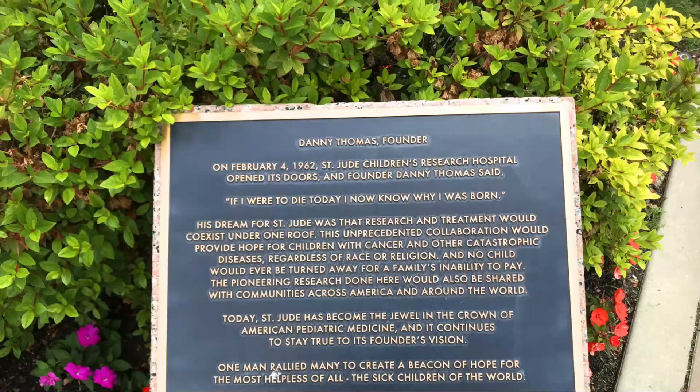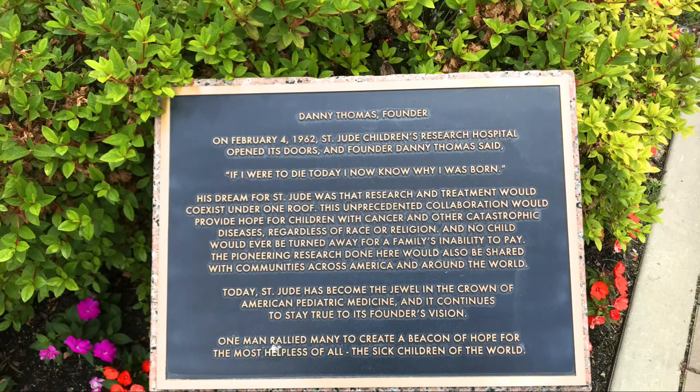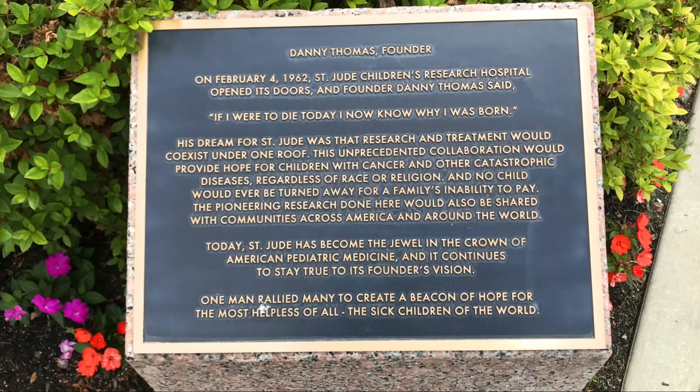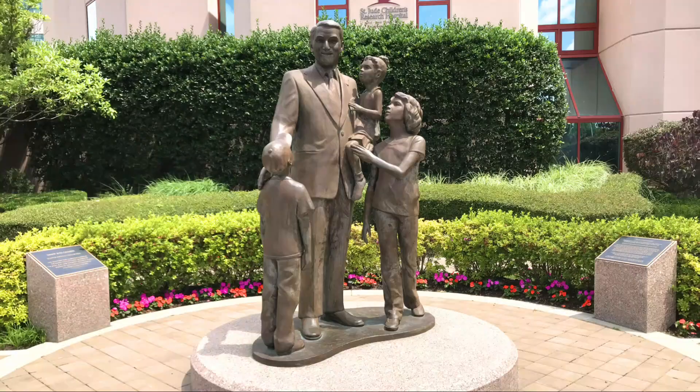The other plaque marker reads: Danny Thomas, Founder. On February 4th, 1962, St. Jude Children's Research Hospital opened its doors, and founder Danny Thomas said, 'If I were to die today, I now know why I was born.' I'll zoom in in case you want to pause the video and read the rest. It's hard to believe that was 57 years ago.